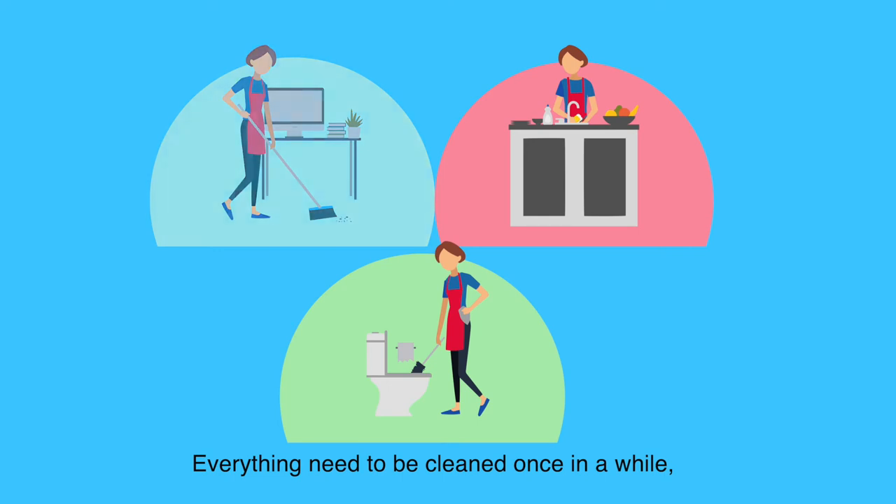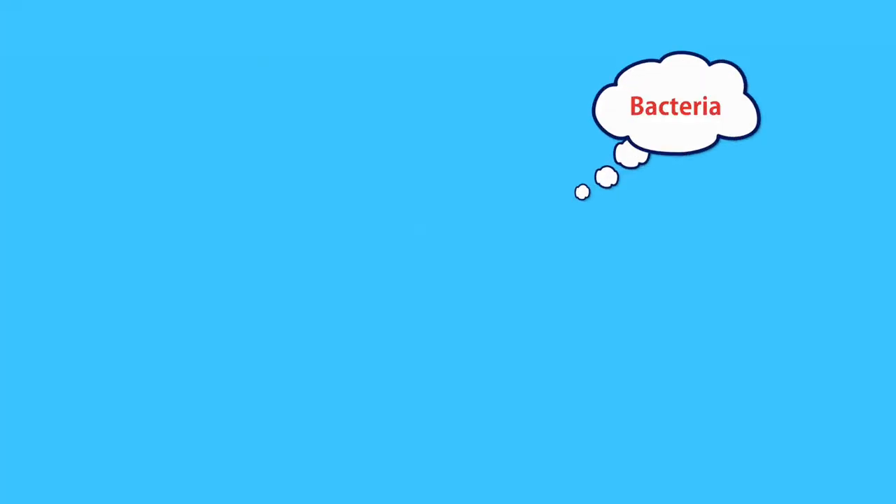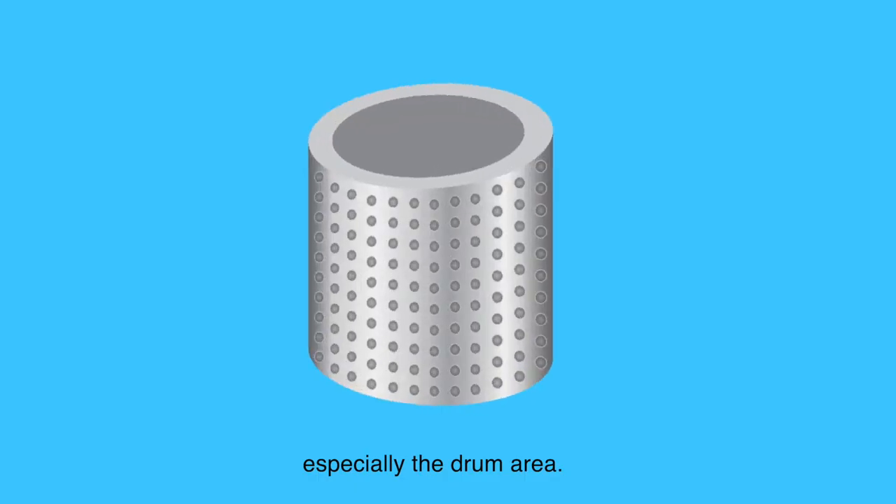Everything needs to be cleaned once in a while, and a washing machine is no exception. After years of washing loads of dirty laundry, bad odors, germs, bacteria and mold could appear inside your washing machine, especially the drum area.